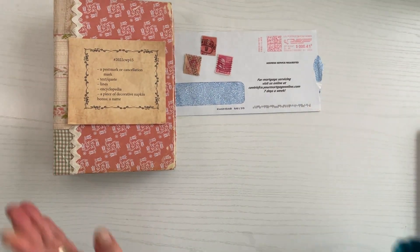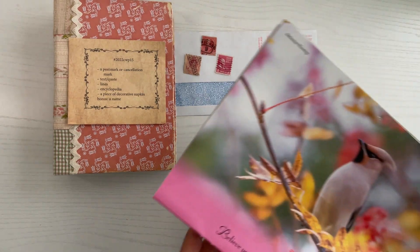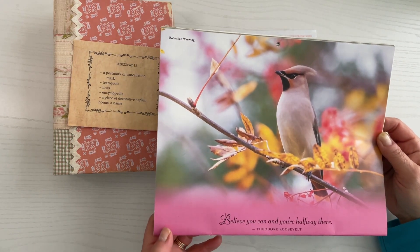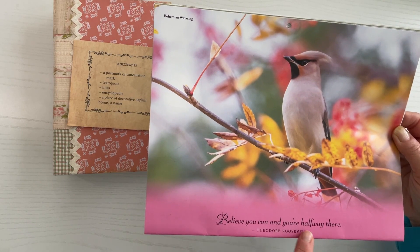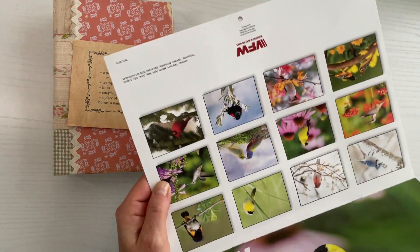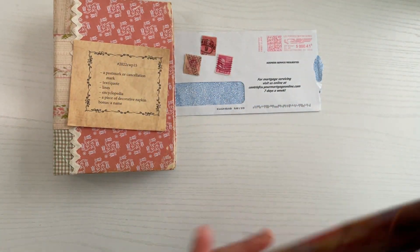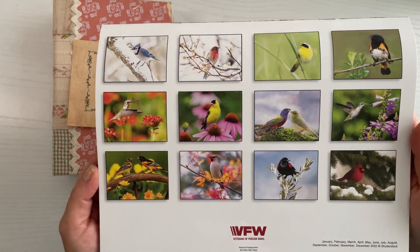Next we have a text or quote, and for that I'm going to be using this VFW calendar. I'm going to be using this quote here: 'Believe you can and you're halfway there.' This is a beautiful calendar. Look at the other images on this calendar — they are just amazing. I love those beautiful birds.